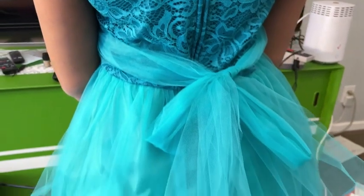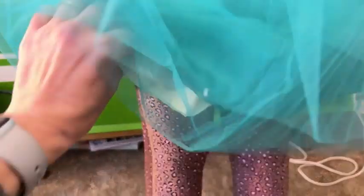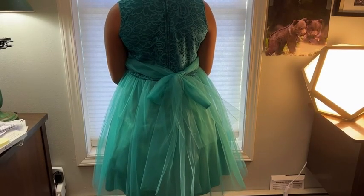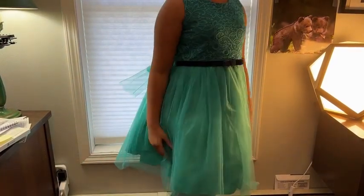The zipper in the back is easy to zip up. It's made of a nice, stretchy, comfy, yet really pretty princessy material. As you can see, the skirt has lots of layers so that it has that poofy feeling, and you have that mesh bow that you tie in the back.